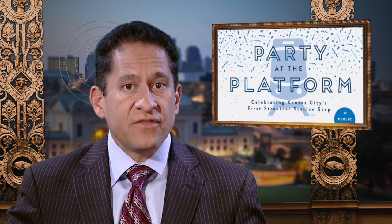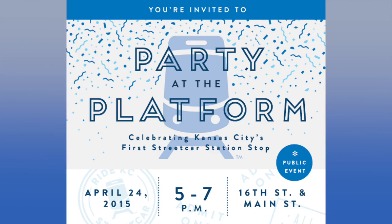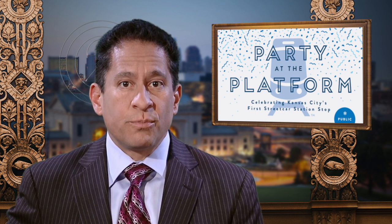Join Mayor Sly James and the Kansas City Streetcar Authority as we unveil Kansas City's first new streetcar station stop. Be the first to see the new streetcar platform and shelter as it is installed at 16th and Main from 5 to 7 p.m. on Friday, April 24th. There will be a live band plus food and drink from Nara's and Anton's, and you can take pictures using the station stop as a photo booth.